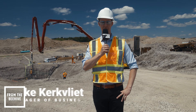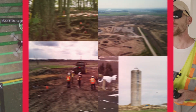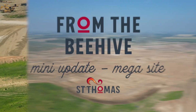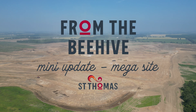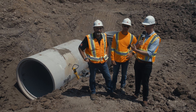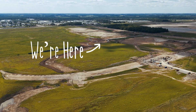I'm Mike from St. Thomas Economic Development here with another little update from the St. Thomas Megasite. We're on the site now at the site of some very large storm sewer pipe going into the ground, and I'm joined with a few guys working on this project.